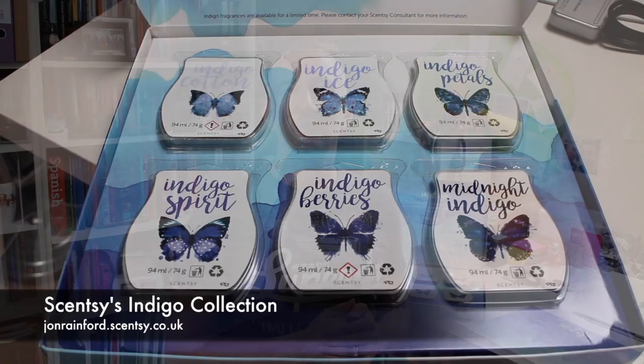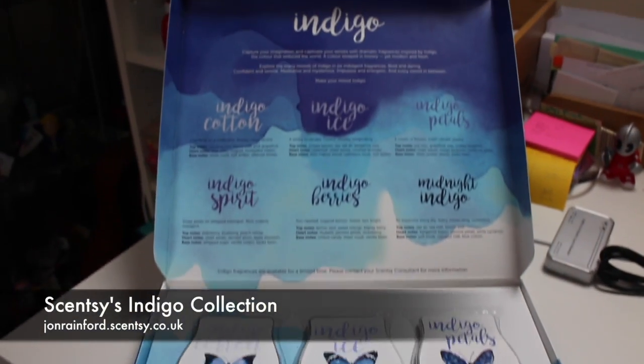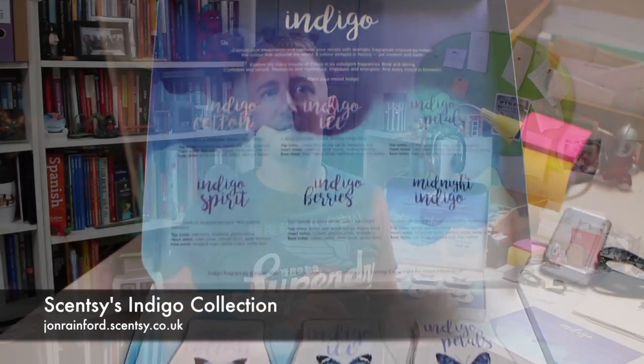Hi guys, so today I'm going to be talking about our fantastic Indigo collection. Indigo is a limited edition range of scents. I'm not sure how long they're going to be around, so if you are interested I'd order them now. The link as always you will find in the description for the video — it's johnrainford.sensee.co.uk.